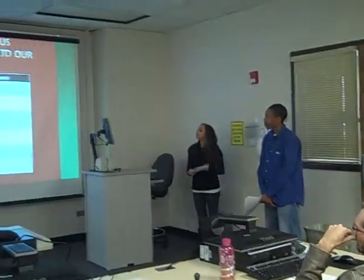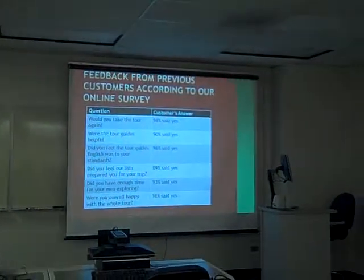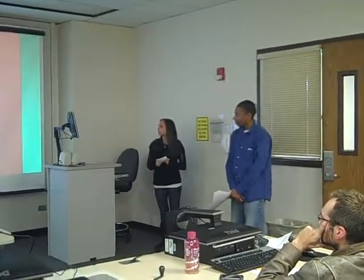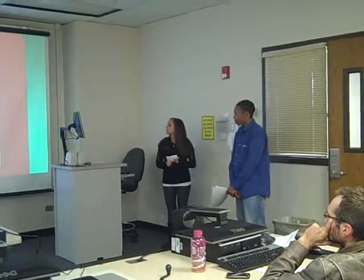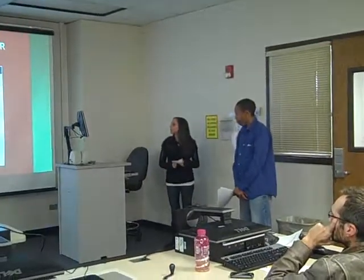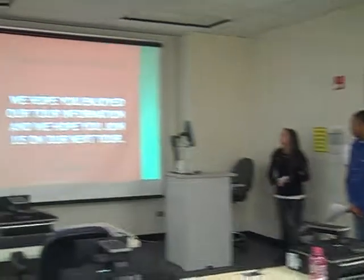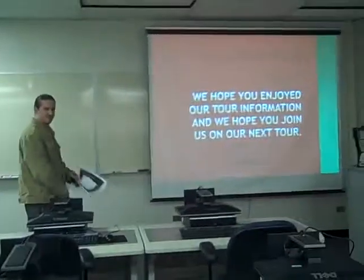We also have feedback from our previous customers: 98% said they would take the tour again, 90% said the tour guides were helpful, 96% said the tour guides spoke good English, 89% said they felt prepared, 93% said they had enough time to explore, and 98% said they were overall happy with the whole tour. So Discover Italy thanks you. We hope you enjoy our information and we hope to see you on our next tour. Thank you.